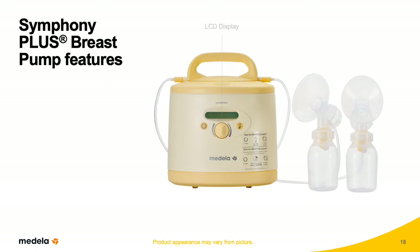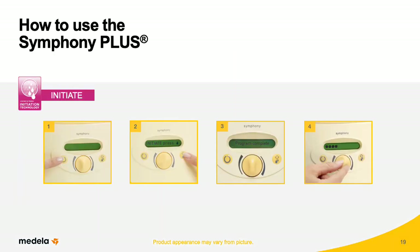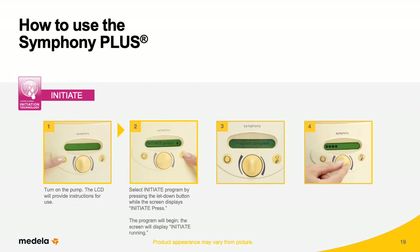The front of the Symphony Plus has an LCD display, an on-off button, a suction adjustment knob, and a let-down button. To use the pump, first turn it on by pressing the on-off button; the LCD will provide instructions for use. To select the Initiate program, press the let-down button while the screen displays 'Initiate — press' with the symbol for the let-down button. After selecting the Initiate program, it will begin and the screen will display 'Initiate running.' The Initiate program alternates between stimulation and expression phases with several pauses interspersed. The pump will automatically turn off in 15 minutes, indicating the session is over. At any time during pumping, mothers can adjust the suction knob to achieve maximum comfort vacuum.